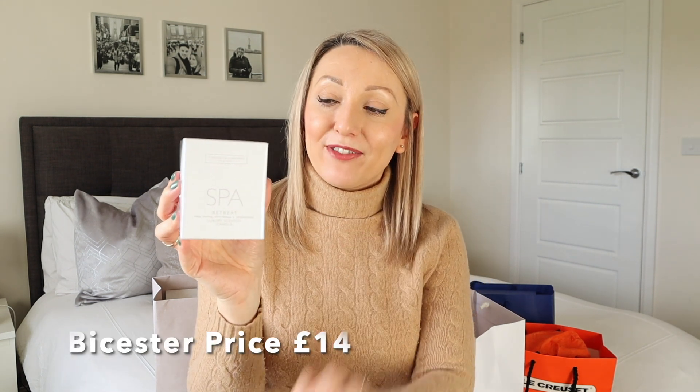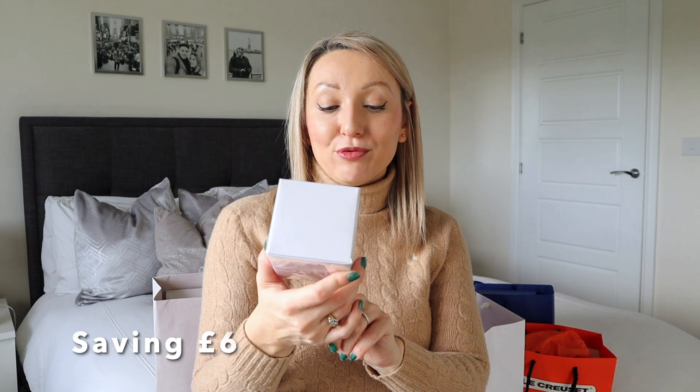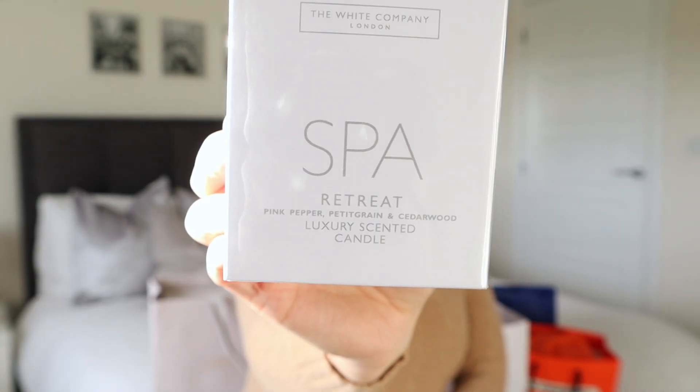The last thing that I got from the White Company is a candle. I got this candle in Spa Retreat. I absolutely love how this smells. White Company candles are my favourite. When you burn them, they seem to last for quite a long time as well, and they're not that expensive considering the quality. I just really like how they look - they're so simplistic, just white and nice and clean looking. This spa scent smells amazing. I like to light it before I go to bed. And this one was £14 - normally it would retail for £20, so a pretty good price there as well.